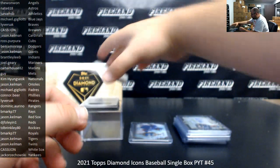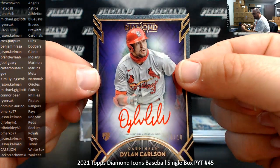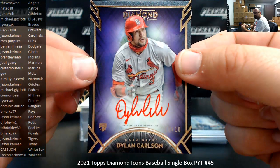For the Cardinals, Dylan Carlson. This is a purple background version, number 10, going to Jason Kelman.